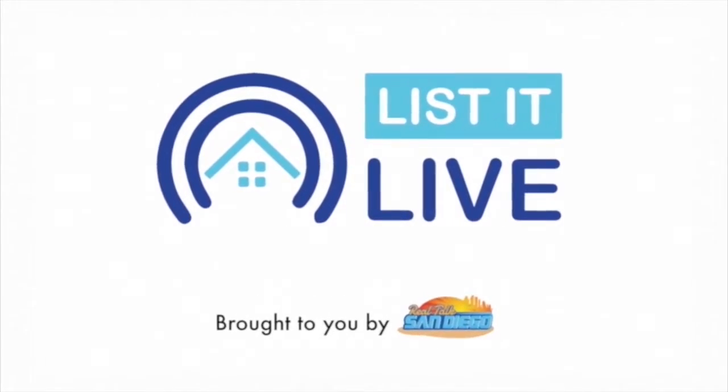On San Diego, you're tuning in to List Alive, where we give you a guided tour of the hottest homes for sale on San Diego. I am your host, Ariana, and with me first is Janine Savory.